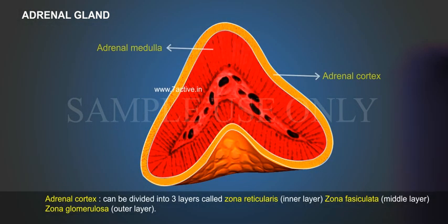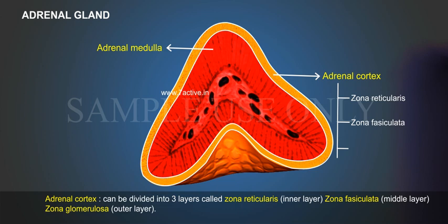Adrenal cortex can be divided into three layers: Zona reticularis (inner layer), Zona fasciculata (middle layer), and Zona glomerulosa (outer layer).